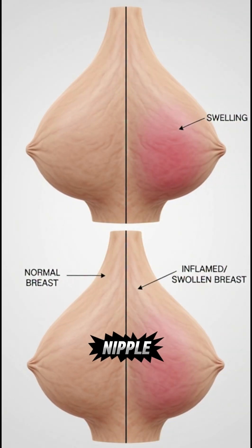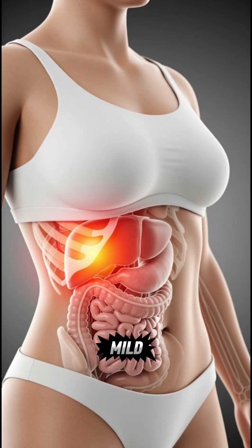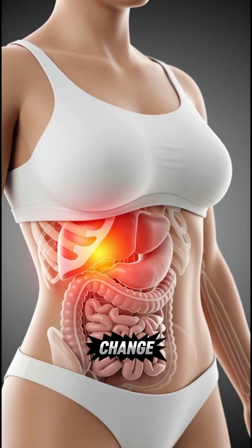Sometimes the nipple may turn inward, or there might be discharge without breastfeeding. Even mild pain, swelling, or a change in breast size or texture can be an early clue.